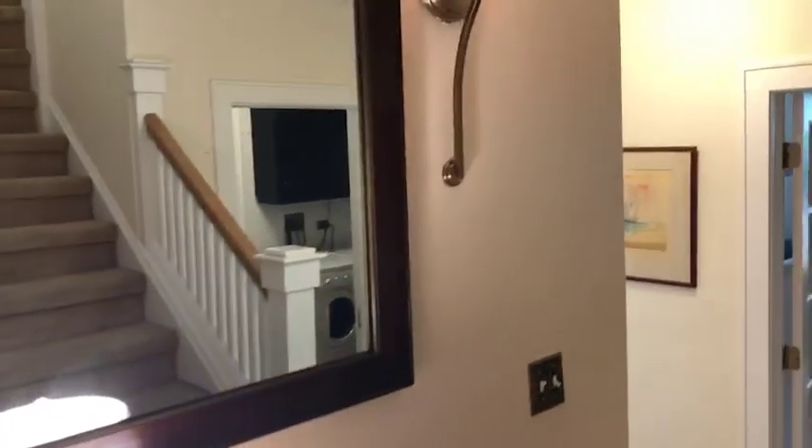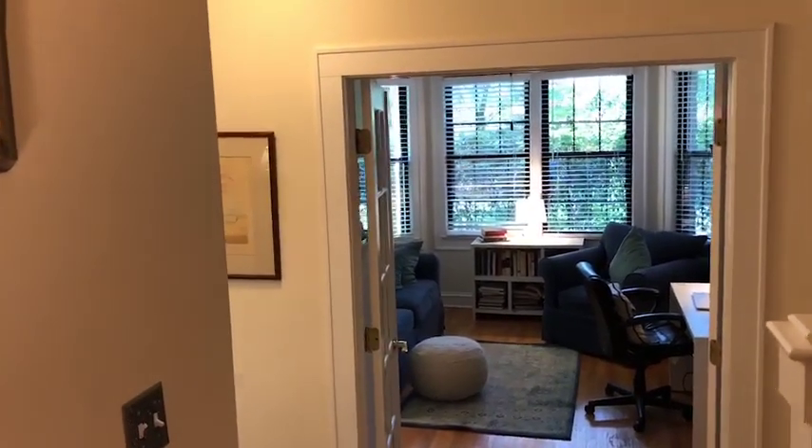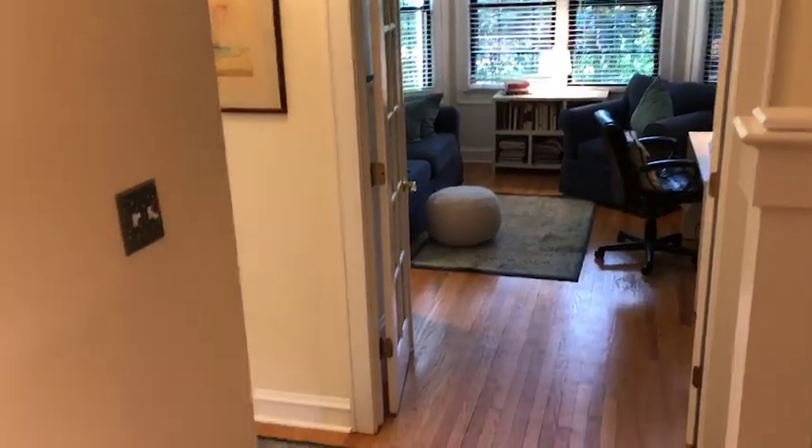Hi, welcome to 7649 Northeast Lake Terrace in Chicago. We are in unit 1A. It is a three-bedroom, two-bath duplex unit.